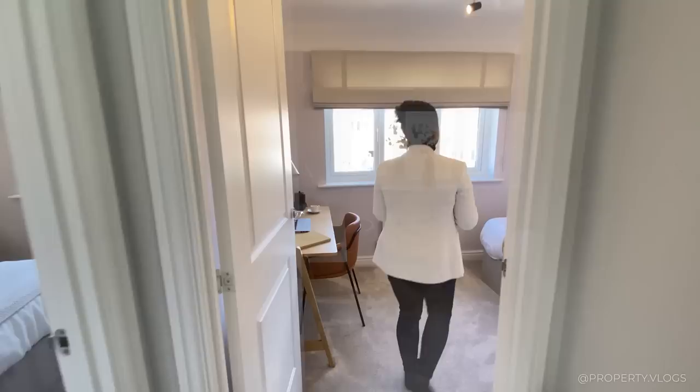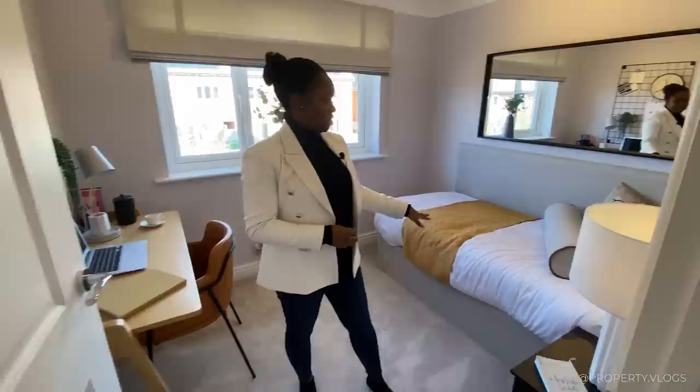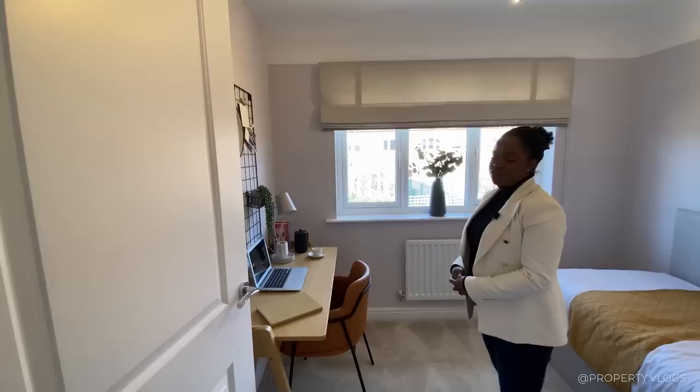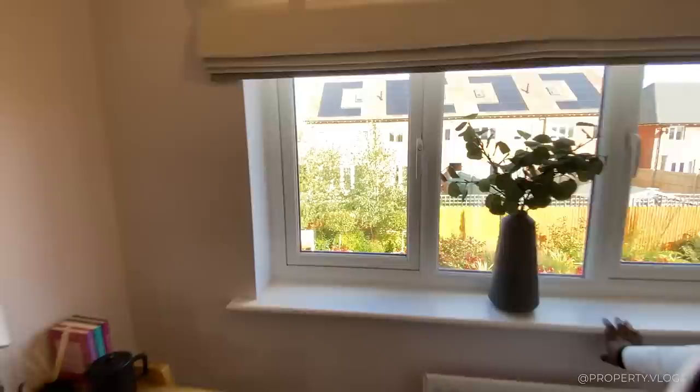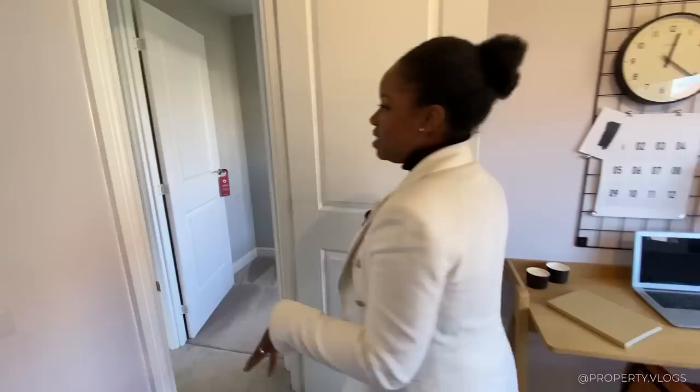The next room is another single bedroom, but this one is not small by any means — whoever is in here can grow into it. The bed is pushed against the wall in the corner with a bedside table, and there's a homework area that could easily be swapped out for a double wardrobe. There's a large window facing the back garden — the garden looks gorgeous — and you can see the rest of the development. There are also some options for solar panels, which is great for energy efficiency.